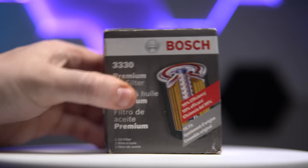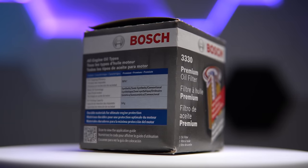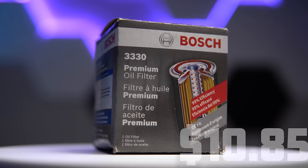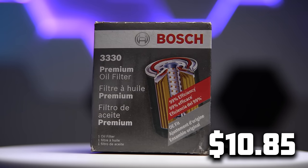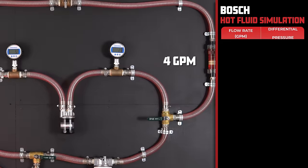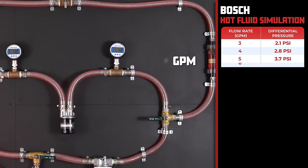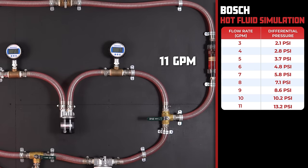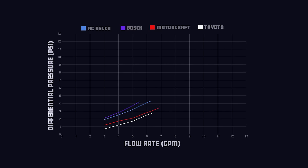For our last contender, we have Bosch Premium. Although not an OEM, we wanted to compare it to the others. Bosch comes in with a price of $10.85 and claims to filter up to 99% of particulates above 20 microns. The Bosch comes in with 2.1 psi at 3 gallons per minute, and 13.2 psi at 11 gallons per minute. The Toyota performed exceptionally well, while the Bosch proved to be very restrictive under operating temperatures.